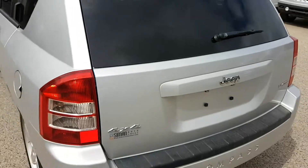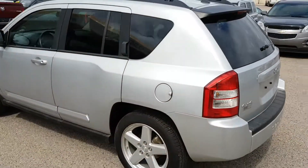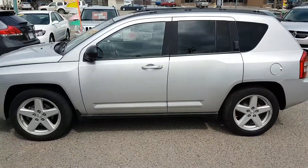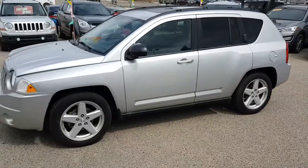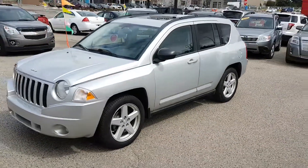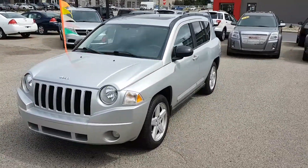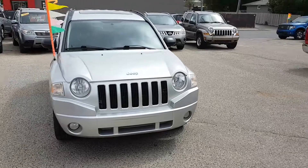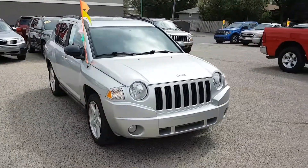If you want more information on this vehicle or any of our other vehicles, you can find us at 551 East Victoria Avenue in Regina. You can give us a call at 306-546-3993, or you can visit us online at www.SimonAutoSales.com. Simon Auto Sales — large enough to make a difference, small enough to care.